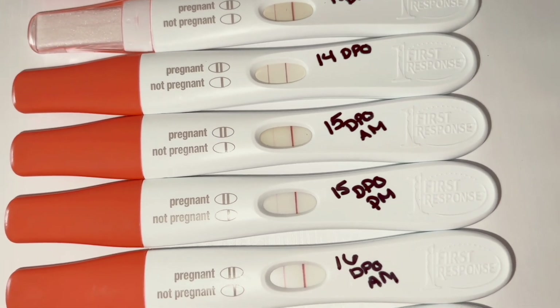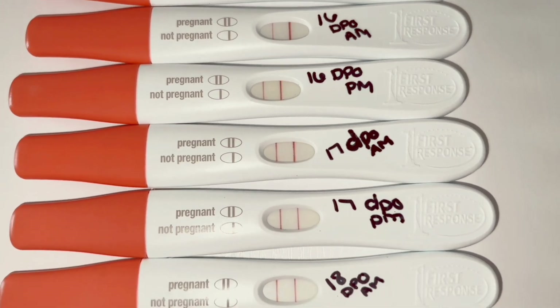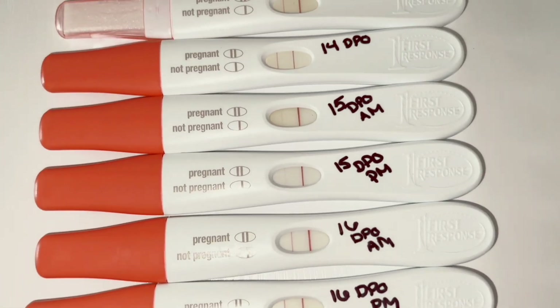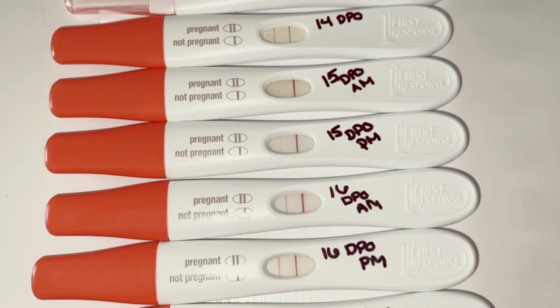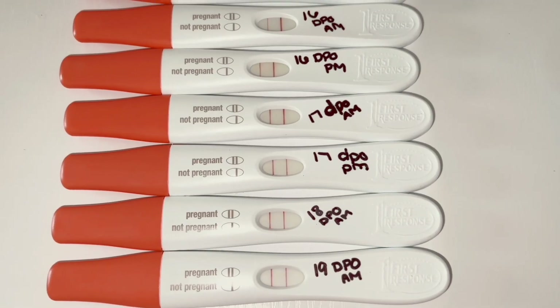If your lines get a little lighter, just like I said, test the next day and see if they get darker and how they progress. I was panicking, and now I am finally relieved that my lines are darker and I got my dye stealer.